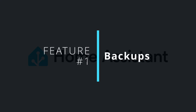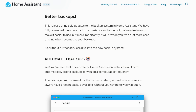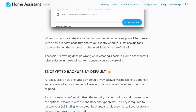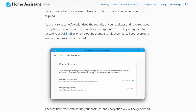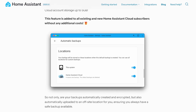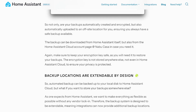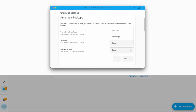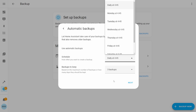Let's kick this off with one of the biggest features of this update and it's all about automated backups. As of 2025.1, Home Assistant now lets you quickly and easily set up your own automated backups without the need of any scripts, automations, additional integrations or add-ons. This is now all baked in and it uses a brand new wizard to guide you through the simple recommended backup settings, or you can make use of the custom options which allows you to tailor the backup schedule and retention policy to fit your needs.